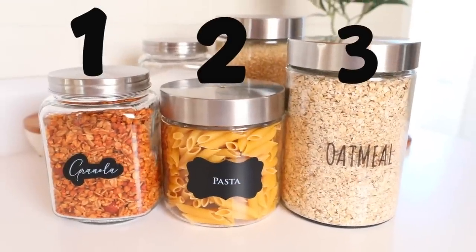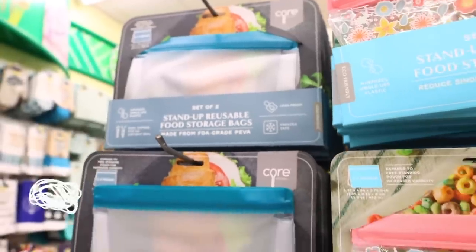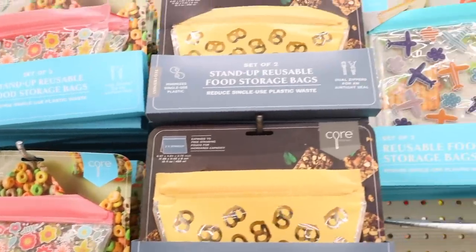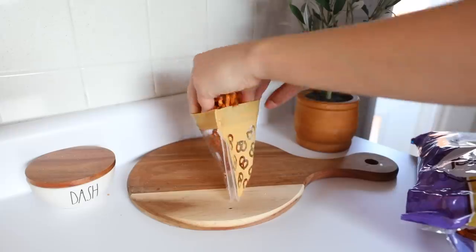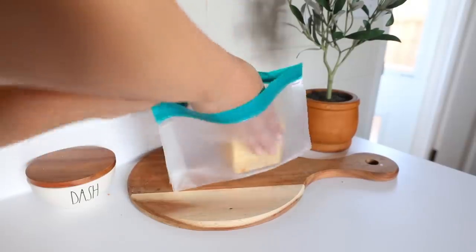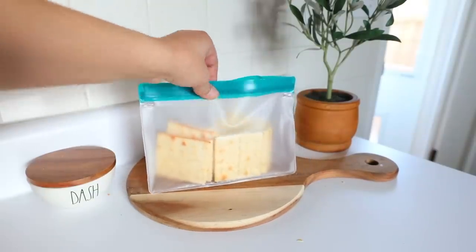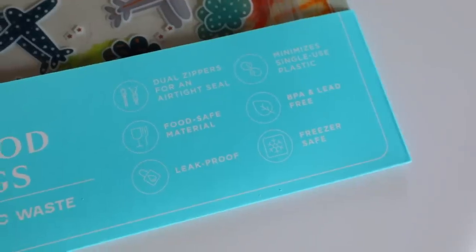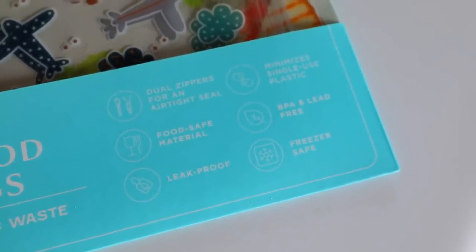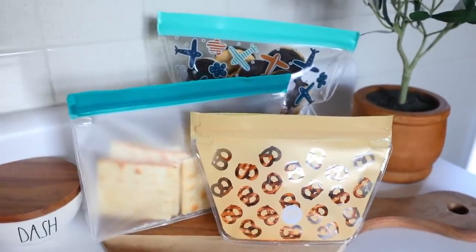I have not seen this before at Dollar Tree — these stand-up reusable food storage bags. It looks like a closeout from a different brand. I gave these a try and they zip up really nicely. They are food-safe material, leak-free, BPA and lead-free. If you're looking for a reusable option, you can definitely buy a pack from Dollar Tree, see if you like them, and go back for more.